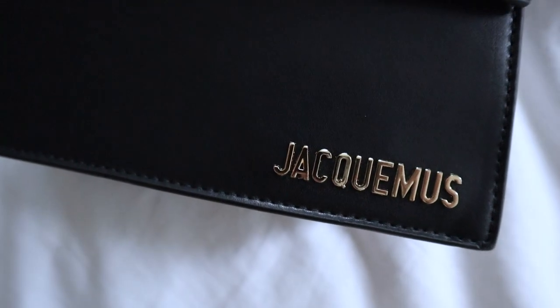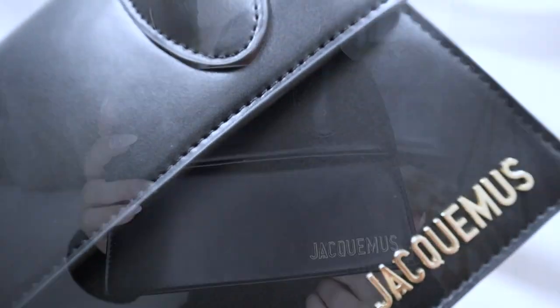This bag came super quickly, which I was very excited about. Most bags I feel like take usually between three and four weeks to arrive, but this only took two. The quality and construction is pretty good — the stitching is impeccable, very straight lines. The logo and hardware is very good as well.